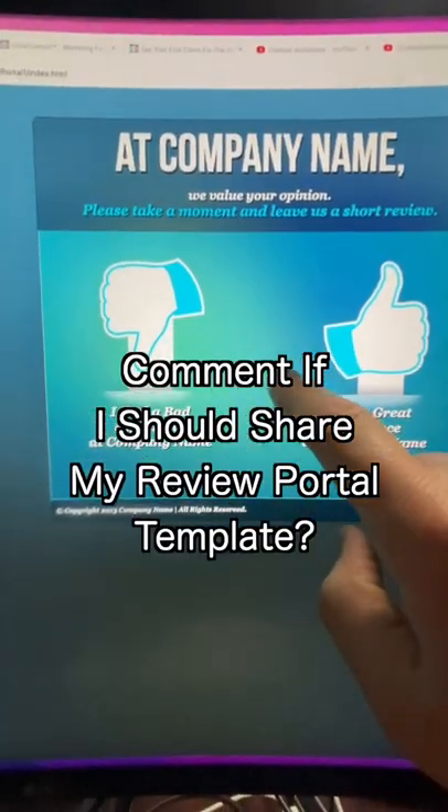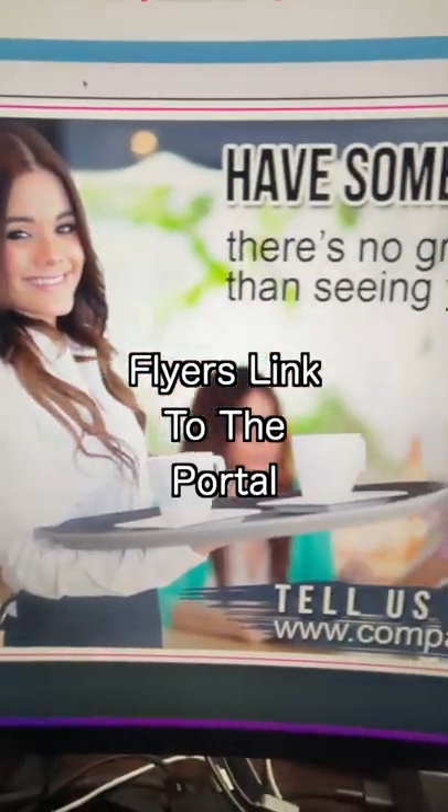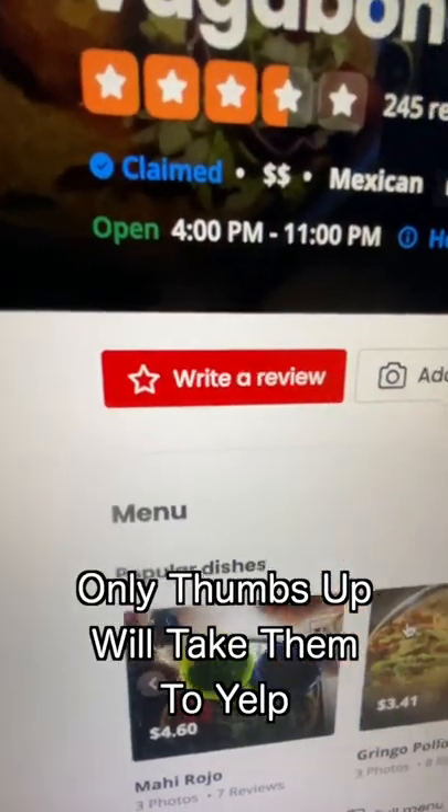Now set up what's called a review portal. Here's how it works. After a customer finishes eating, the waitress will give them a postcard that looks something like this. The postcard will have a link to this review portal. If they click the thumbs up button, it'll take them to the Yelp listing to leave a review.